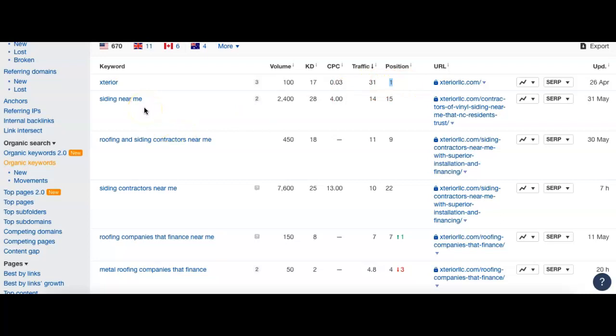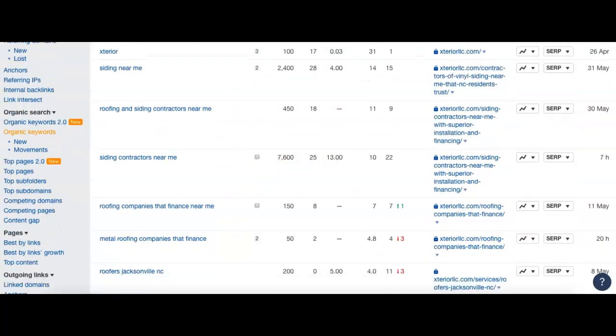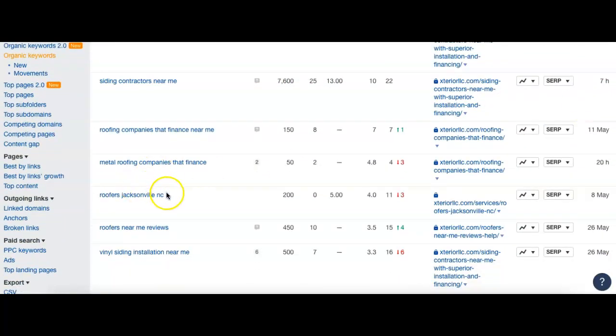'Siding near me' — even though Google does know where to put you based on location, it's more of a national term. That's why there's so much volume attached to it, because anyone in the US could search that from anywhere — Texas, California — which obviously isn't going to be as helpful to you in North Carolina. So it's an okay keyword, but it's not the best one. Even 'roofing siding contractors near me' — those 'near me' ones sometimes bring in people you can't really help. I would focus on ones more specific to your location.